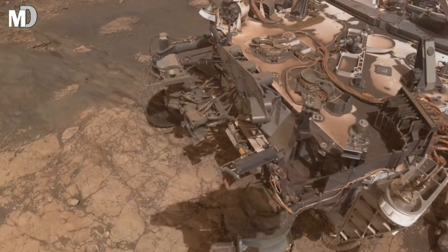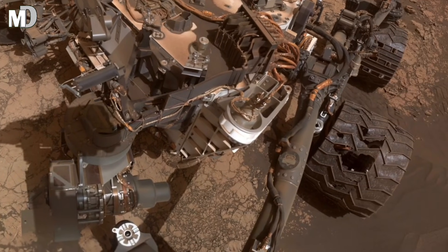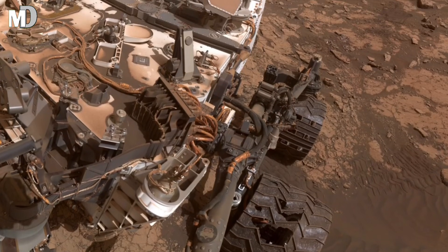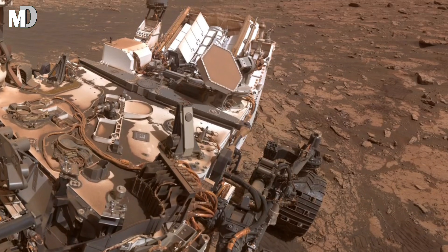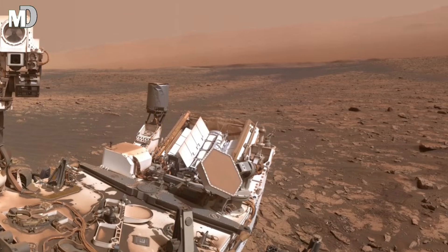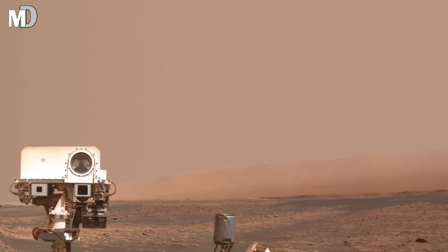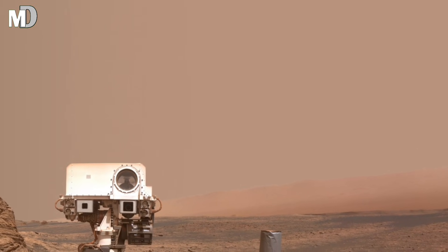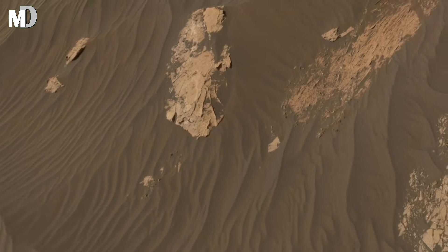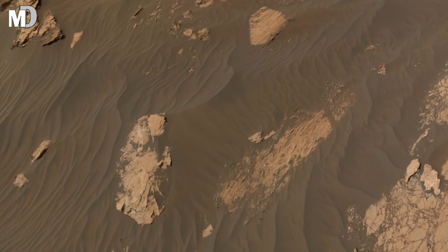Dear friends, this bowl-shaped structure is a classic example of a Martian basin. Scientists believe formations like this developed either through ancient impacts or through gradual surface collapse over millions of years. After its initial formation, wind and gravity continued to reshape it, softening sharp edges and spreading material evenly across the floor. What we see today is not sudden destruction, but a slow and patient transformation.